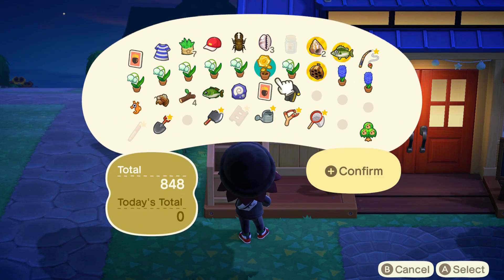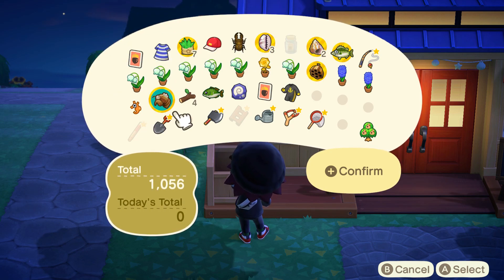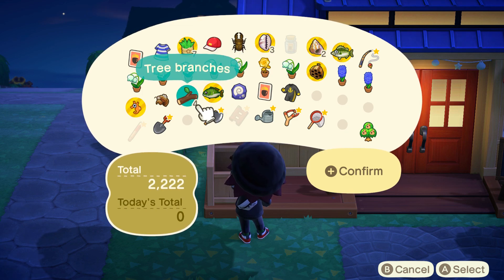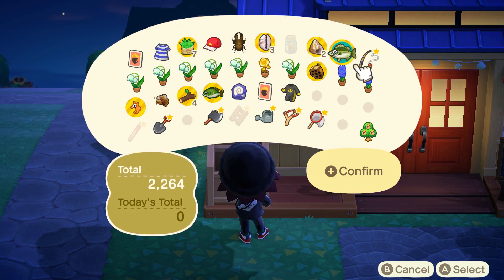If you are from the Southern Hemisphere and you want an in-depth guide for all the brand new bugs, fish, and sea creatures coming this month, there will be a link down below to my other video for that. And if you want to stay up to date with all the brand new bugs, fish, and sea creatures every single month, make sure you hit the subscribe button because I do post these monthly.